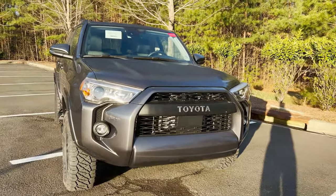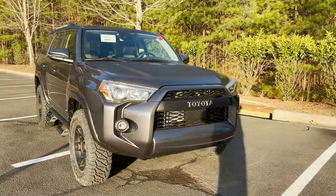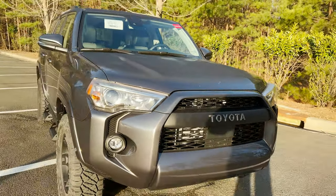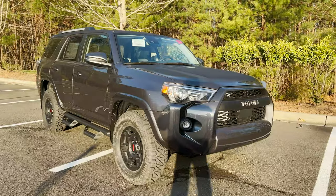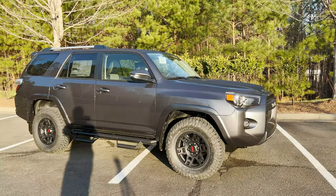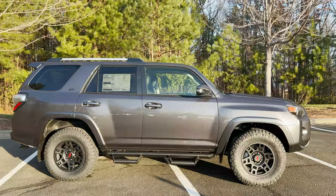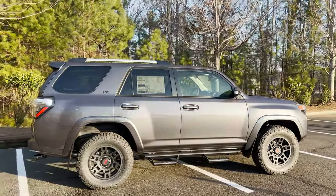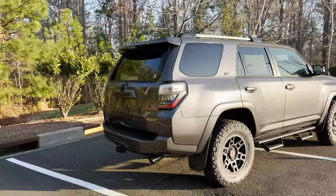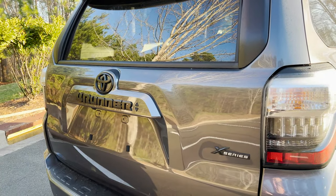Now this XP Predator package, instead of the chrome accent, you'll be seeing the matte black grille with the Toyota Heritage grille. These are 17-inch — so the wheel size hasn't changed — matte black TRD wheels with red logo. The tires are completely beefed out. You'll see that the badging says XP in black, and then X-Series and 4Runner badging in black.